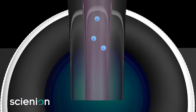The droplets generated that each cell is encapsulated in can range from 50 to 500 picoliters per drop and can be deposited into 2D or 3D substrates.